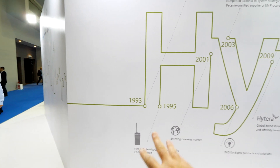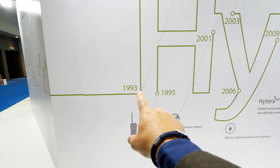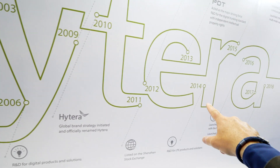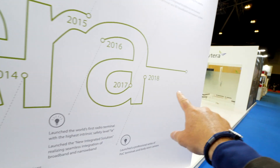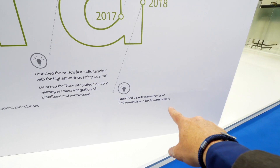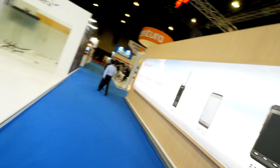On the wall in front of me is the history of Hytera showcasing all of the recent developments on critical communications. They start with the history of 1993 through 2006, 2009, 2010, 2011, 2012, and 2018 over here. And then launched a professional series of POC terminals and body-worn camera. That is Hytera today.